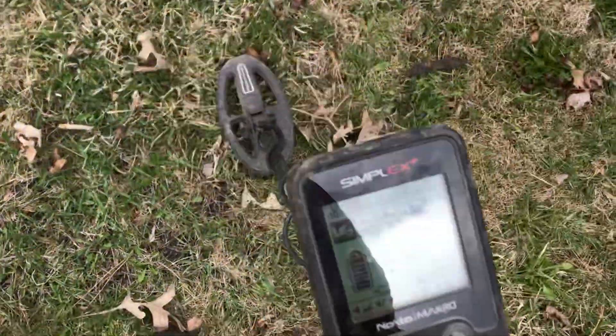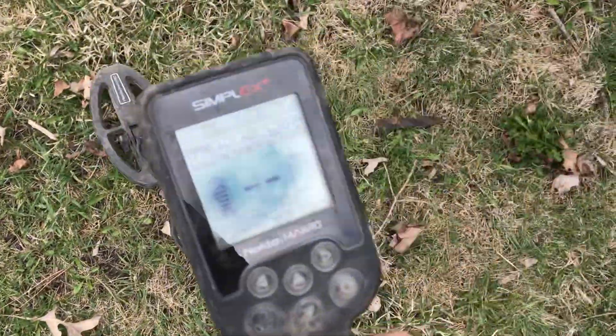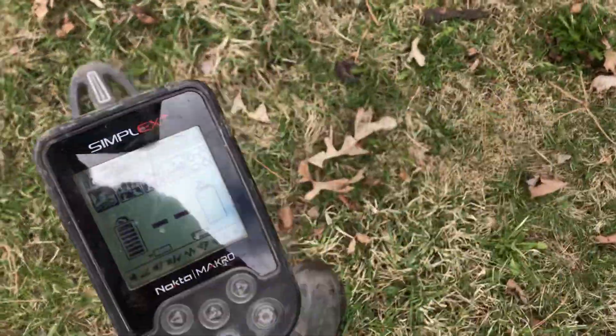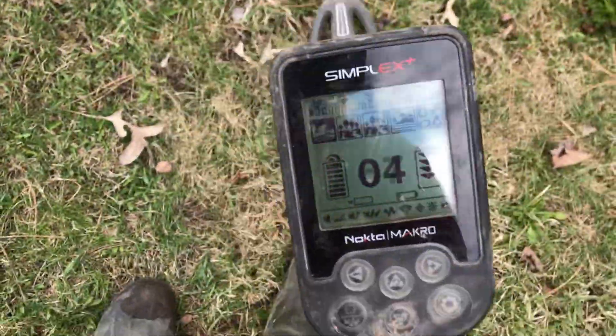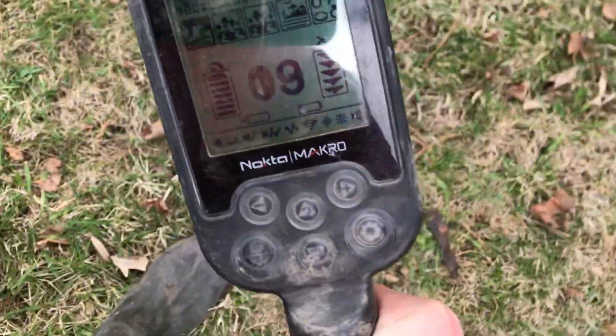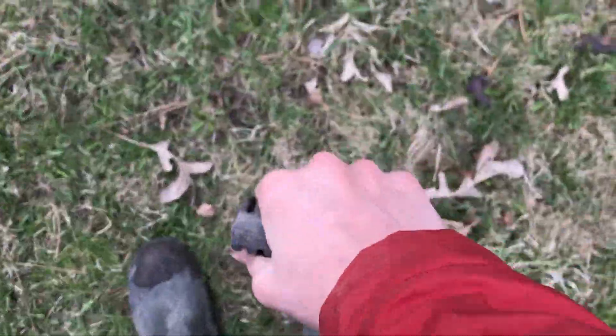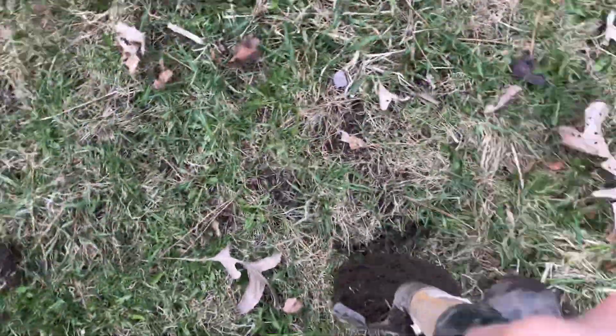Guys, we have a good signal here, if I can ever find it again. It sounds like iron, but it also sounds like there could be something better in the hole. So we'll just have to find out.